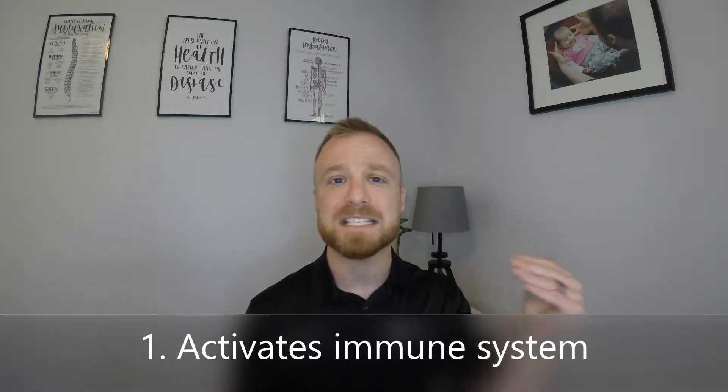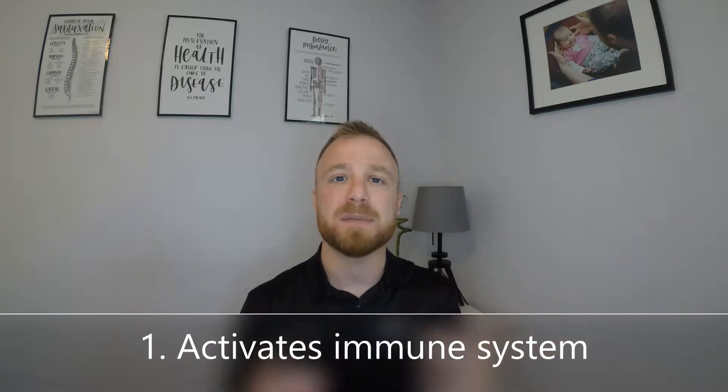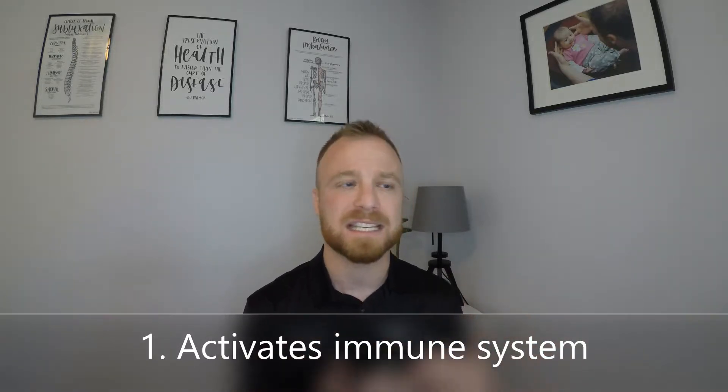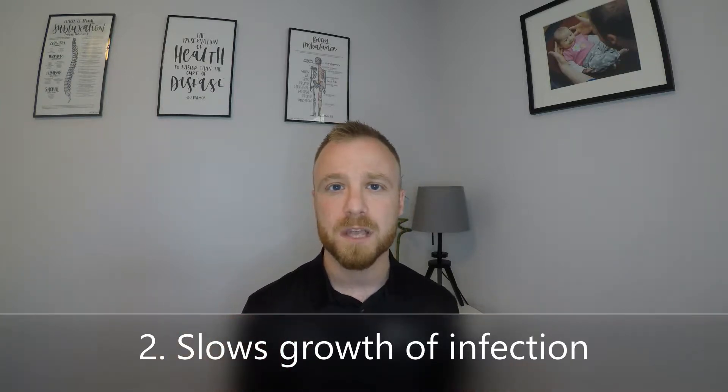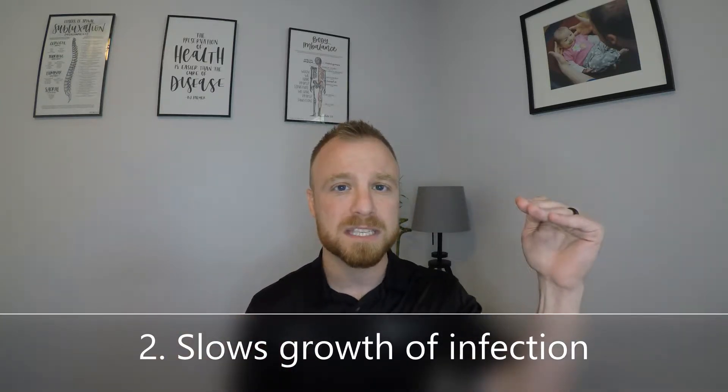A fever does two things. The first is it activates the immune system, allowing the body to become more effective and efficient in killing off a virus or bacteria. The second thing is the increased temperature actually slows down the ability of the virus or bacteria to reproduce. So by stimulating the immune system and suppressing the reproduction of the virus or bacteria, the fever actually helps the immune system work better.